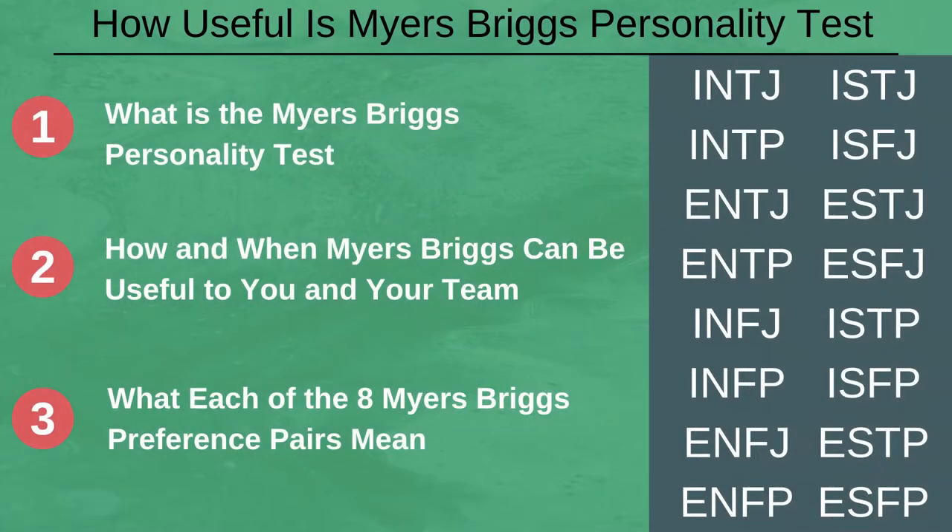In this video we are going to cover: firstly, what is the Myers-Briggs personality test; secondly, how and when Myers-Briggs can be useful to you and your team; and third, a rundown of each of the 8 Myers-Briggs type indicators — a bit about Myers-Briggs explained.